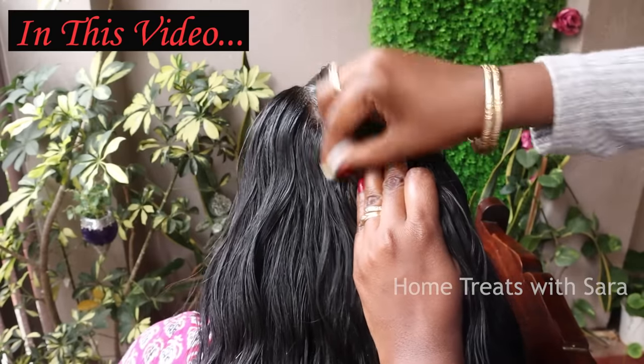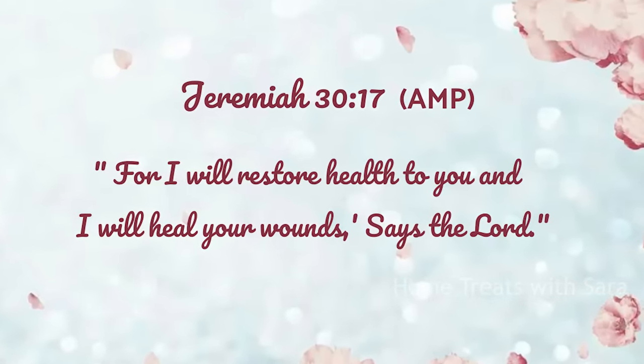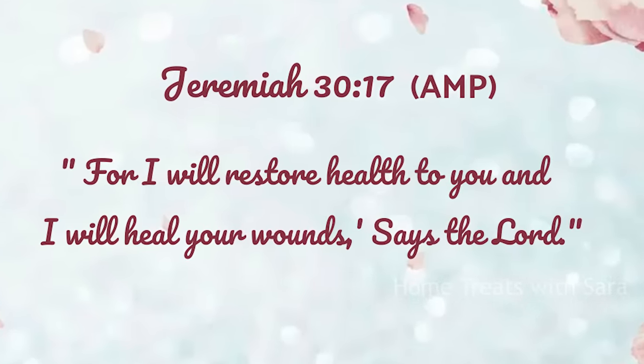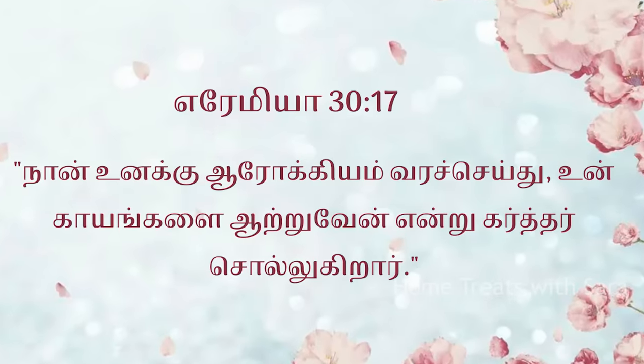Dear friends, before I begin the video, I would like to encourage you with a verse from the Bible, taken from Jeremiah 30:17, in which God says, 'I will restore you to health and heal your wounds.' Isn't that a wonderful promise, my friends? All right, now without further ado, let's get to the video.